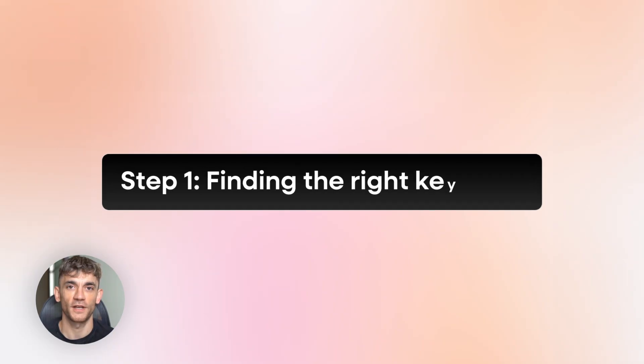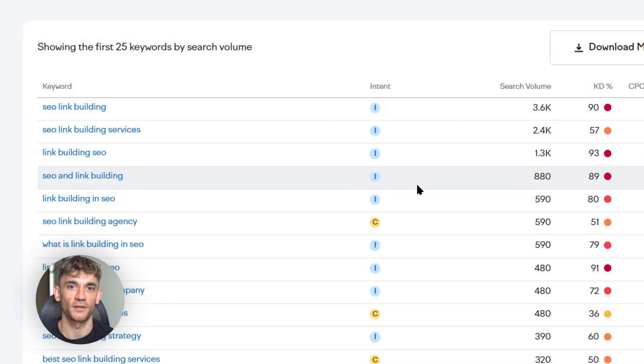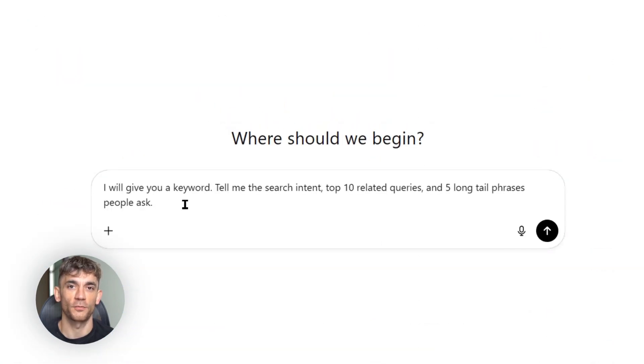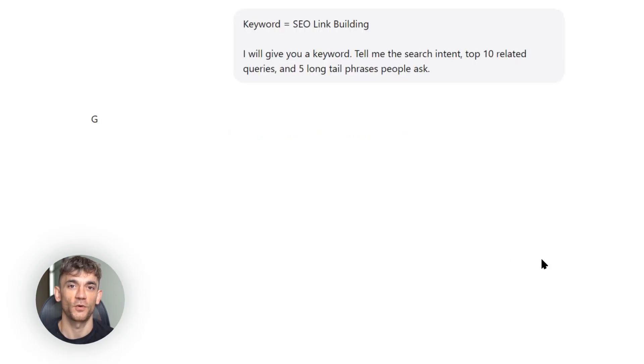Step one is finding the right keyword. This is where most people mess up. They pick keywords that are too hard or too easy, they ignore search intent, they don't understand what people actually want. Here's my exact process: I open ChatGPT5 and I use this prompt — 'I will give you a keyword. Tell me the search intent, top 10 related queries, and five long-tail phrases people ask.' Then I paste in my target keyword.